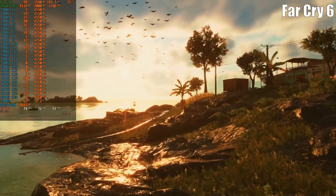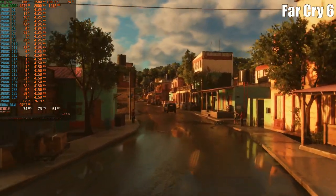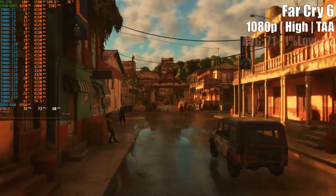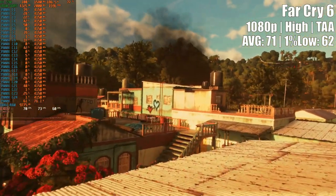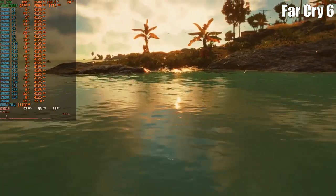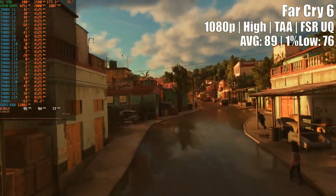Next was Far Cry 6, an AMD-sponsored title running on the Dunia 2 engine, whose benchmark is also capable of giving some hard time to our GPU. The RX 590 does a bit better job at 1080p high settings, achieving 71 on average and 62 on 1% low. Still, observing the frame time graph and the footage, microstutters are an ongoing phenomenon. Even with FSR enabled, occasional frame time spikes remain, making it necessary to drop settings to medium or low for a smooth out-of-the-box experience.